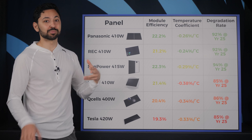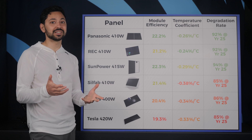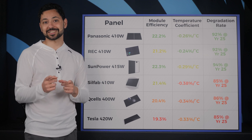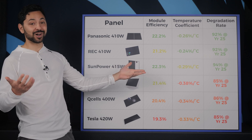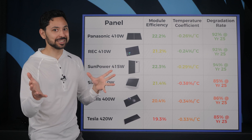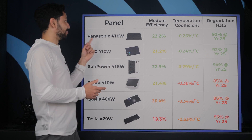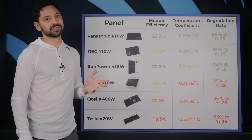Here are some additional considerations when choosing panels. Number one is the panel brand reputation. A warranty is only as good as the likelihood that the company selling the warranty will be around for the term length. Is Ming Lee Solar going to be around in 25 years? Maybe. Will Panasonic be around in 25 years? Almost certainly.